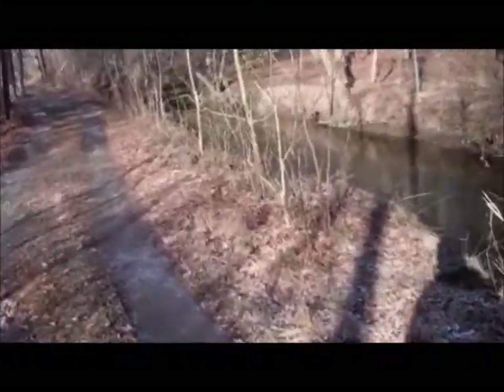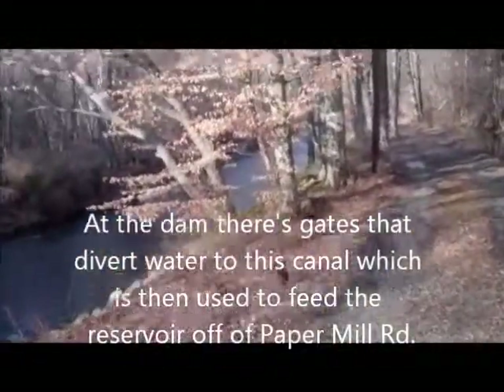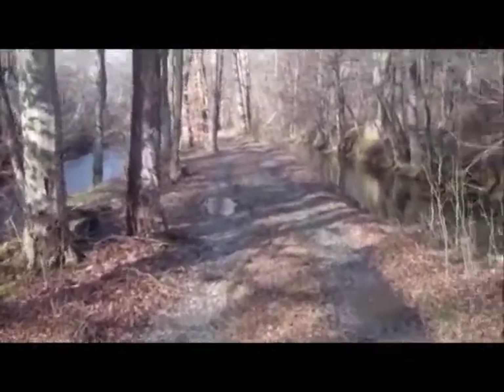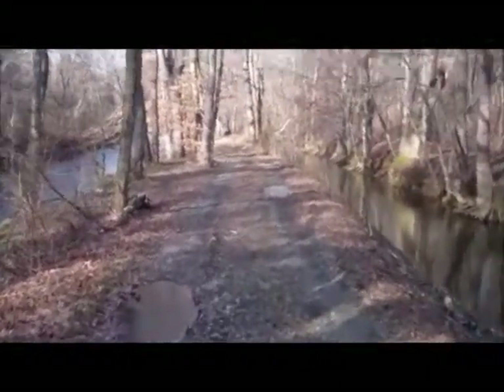There's a little canal on the right-hand side — I never knew this stuff existed. I was fishing by the first dam, or the dam on Paper Mill Road, and I talked to an old-timer who was telling me about the second dam. He said there's a lot of good fishing at the base of the second dam, and you can get to it from this towpath.